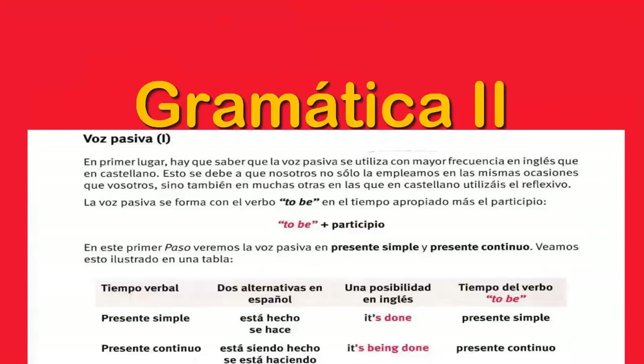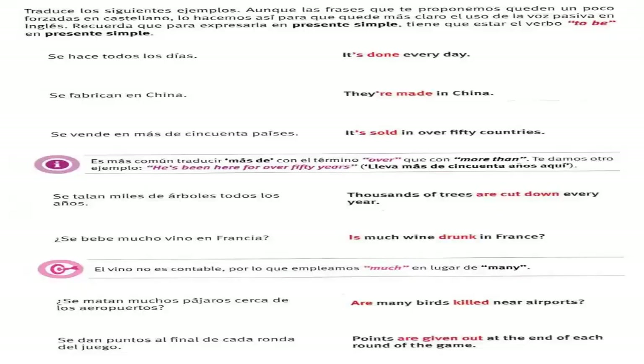Paso 6. Gramática 2. Now we're going to look at the passive voice, which is formed with the verb to be and the past participle. First group of sentences in the present simple. Se hace todos los días — it's done every day. Se fabrican en China — they're made in China. Se vende en más de 50 países — it's sold in over 50 countries. Se talan miles de árboles todos los años — thousands of trees are cut down every year.